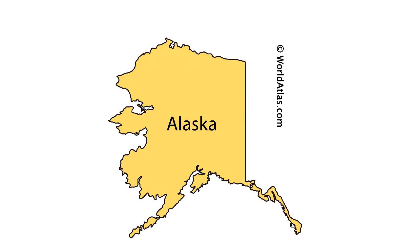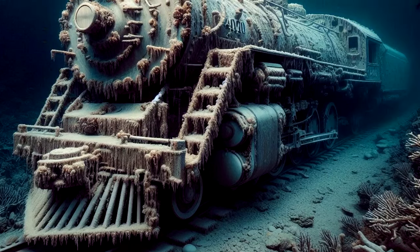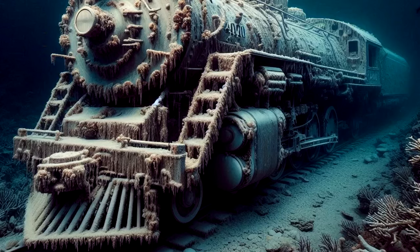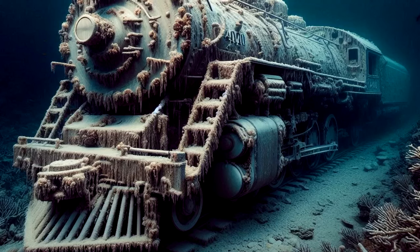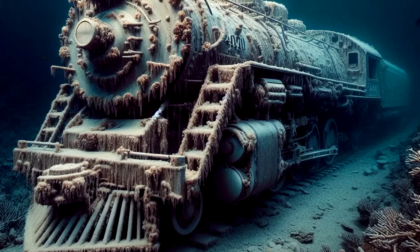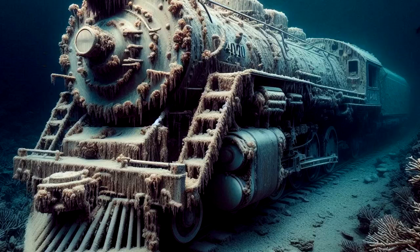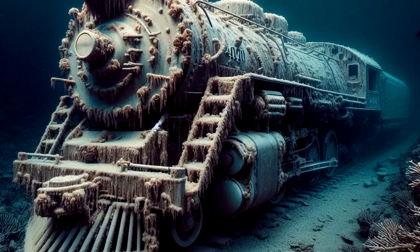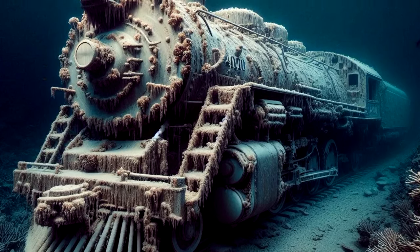RPC-147's engine measures approximately 26 meters in length. RPC-147 is surmised to be operating on the ocean floor of the Arctic without rails. It is not currently known what fuels RPC-147; however, it is hypothesized to be a result of an anomalous biofuel originating from the localized ecosystems upon it. Due to the inherent properties of RPC-147, this specific attribute is difficult to thoroughly study. The speed at which RPC-147 travels underwater is approximately 330 kmph, notably much faster than the average steam engine.